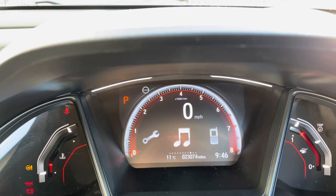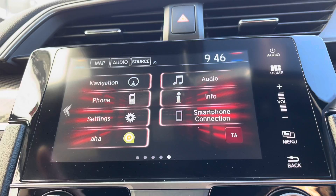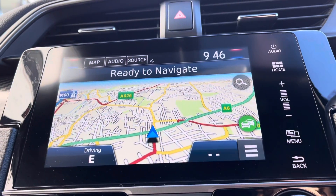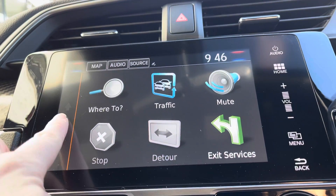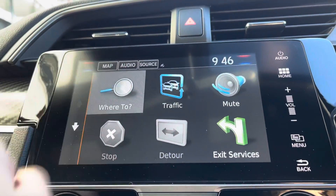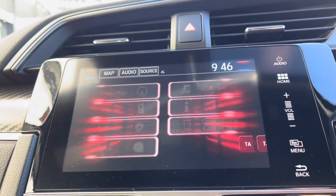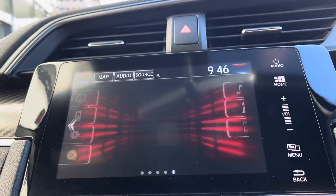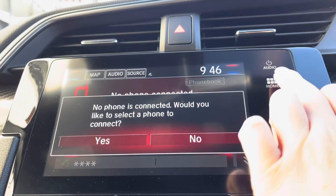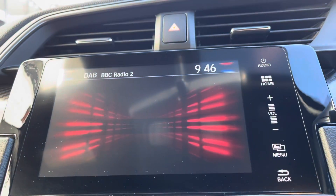You have your digital screen above which you can flip through various functions. In the centre you have your 7 inch touchscreen display which includes satellite navigation — very handy especially in unfamiliar areas. You even have your eco route option, or you can navigate to the closest petrol stations or nearby shops. This vehicle is compatible with both Apple CarPlay and Android Auto, so you can connect your smartphone in seconds.